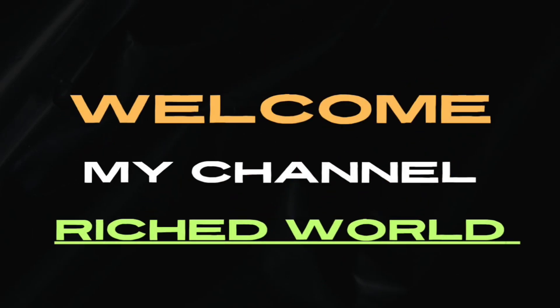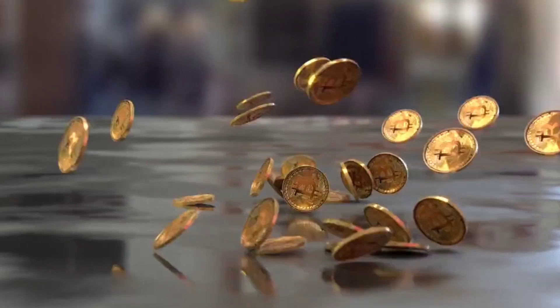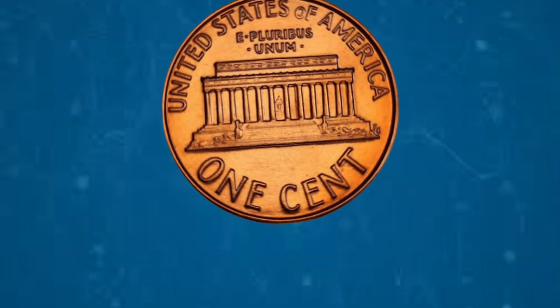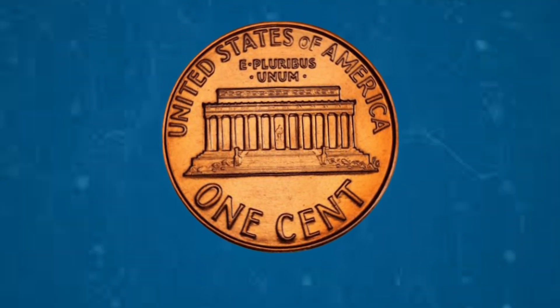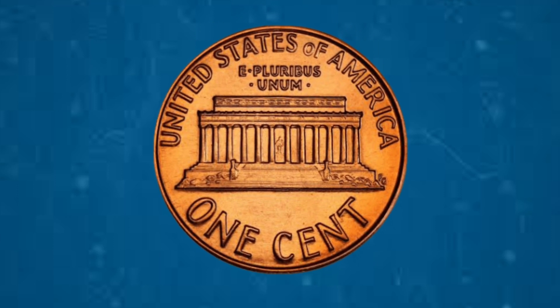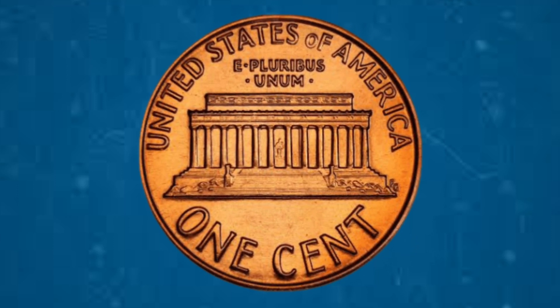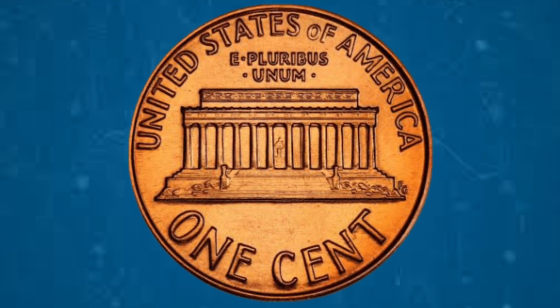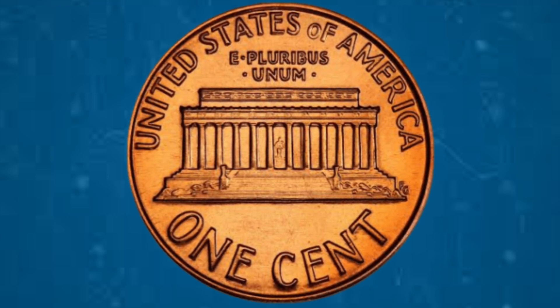Hello everyone and welcome back to our channel Reached World, where we delve into the captivating world of numismatics. Today we have a special treat lined up for you as we dive deep into the fascinating value and worth of two very important top US Lincoln 1 cent coins. Let's get started.